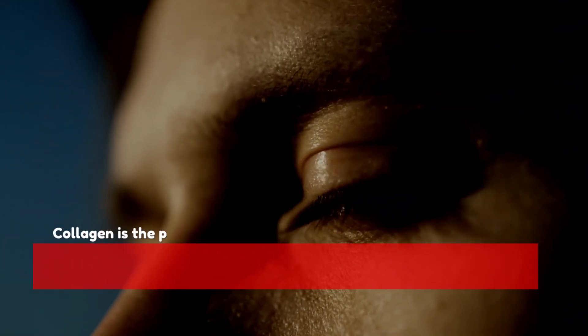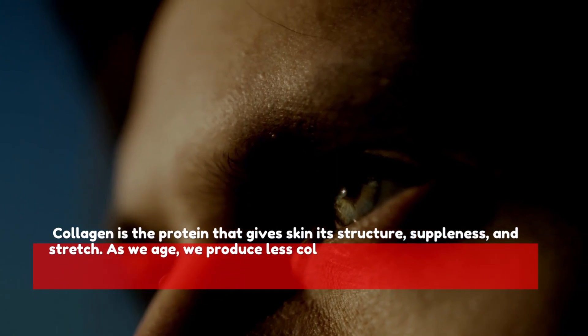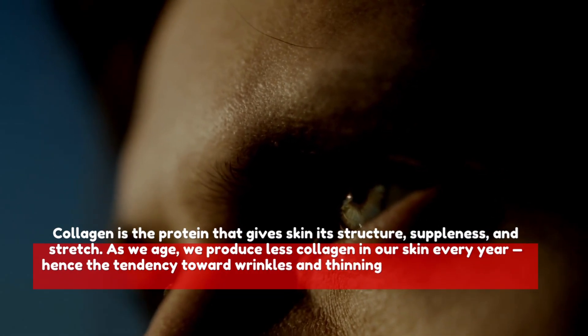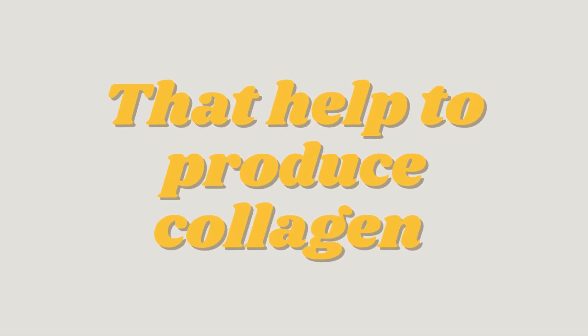Collagen is the protein that gives skin its structure, suppleness, and stretch. As we age, we produce less collagen in our skin every year, hence the tendency toward wrinkles and thinning skin we see the older we get. Let's start with the top five foods that help to produce collagen.